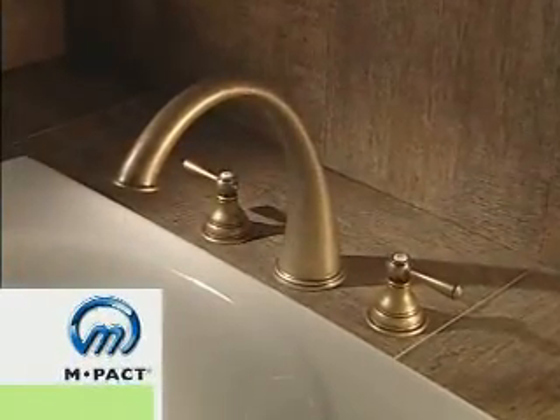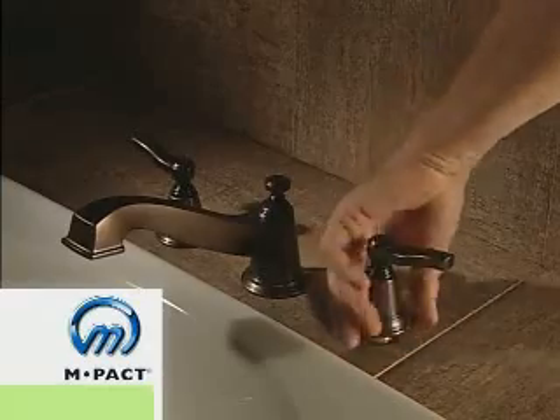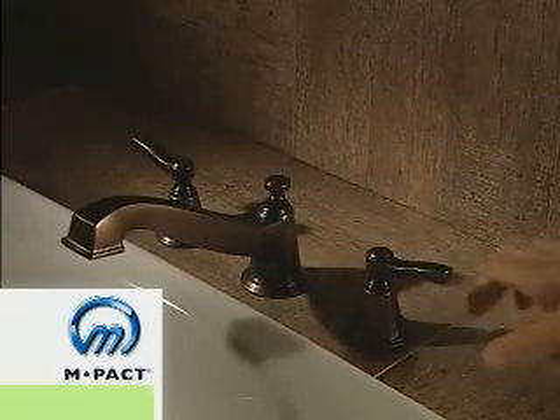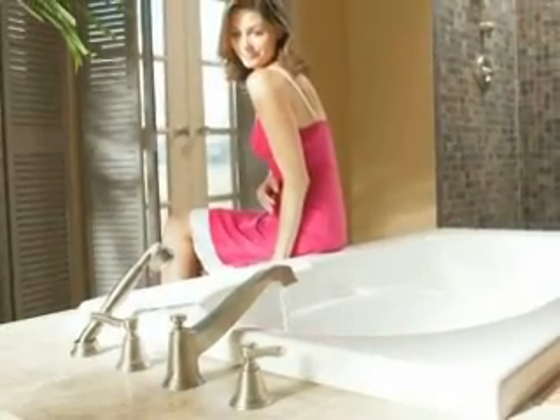Moen's patented MPact Common Valve System allows you to easily change a faucet style without replacing any plumbing. This design reduces consumption of raw materials by reusing the installed valve.